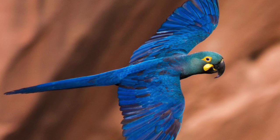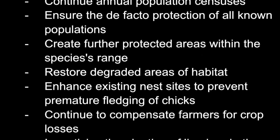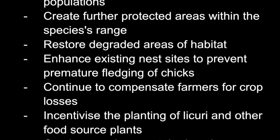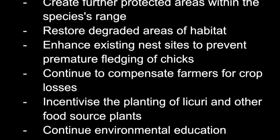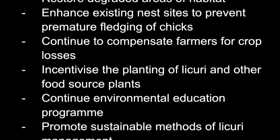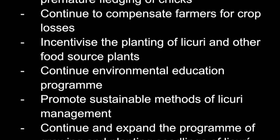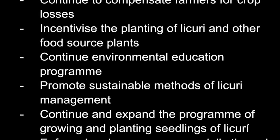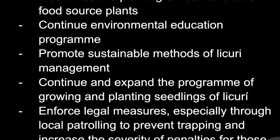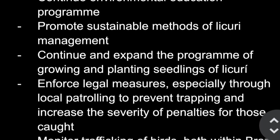Possible future conservation efforts could include continuing annual population censuses, creating further protected areas within the species' range, restoring degraded areas of habitat, enhancing existing nest sites to prevent premature fledgling of chicks, continuing to compensate farmers for crop losses, incentivizing the planting of Licuri and other food source plants, continuing environmental education programs, and promoting sustainable methods of Licuri management.